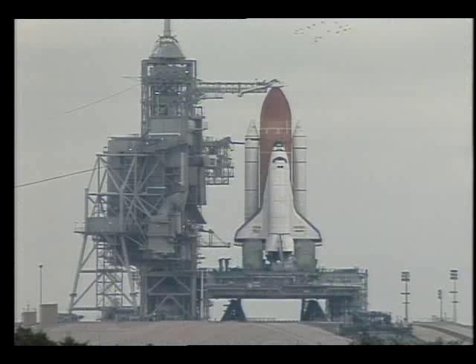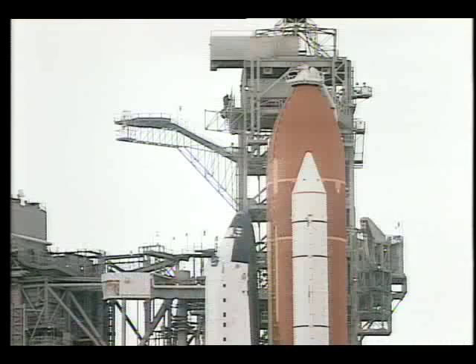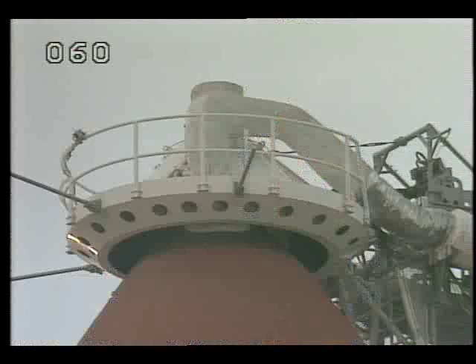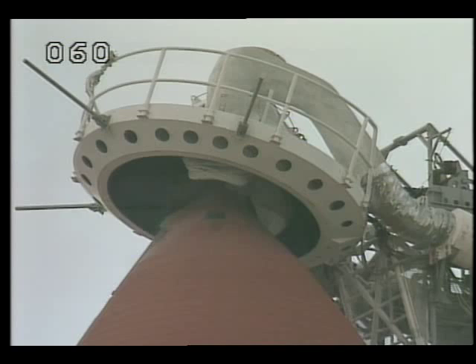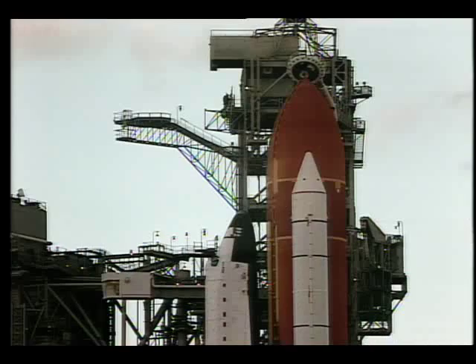T-minus three minutes. TLS, let's go for ET-LO2 pressurization. Liquid oxygen tank now being pressurized. Weather Officer Ed Pruselik has passed the word that they are officially green at the pad. The gaseous oxygen vent hood — the Gox beanie cap — is now being retracted. The ground launch sequencer will make a check at T-minus 37 seconds to make sure it's in the fully retracted position.